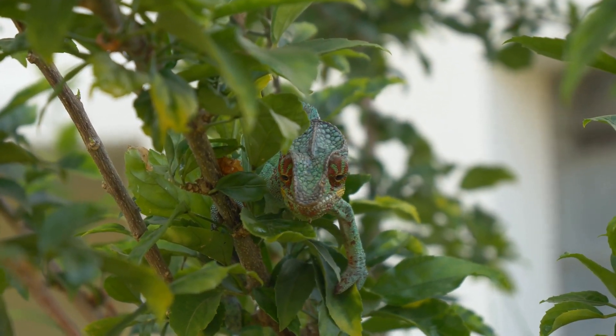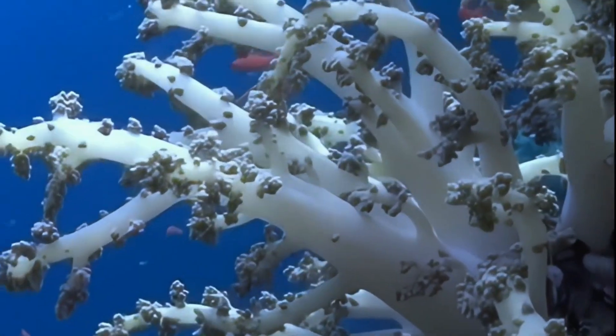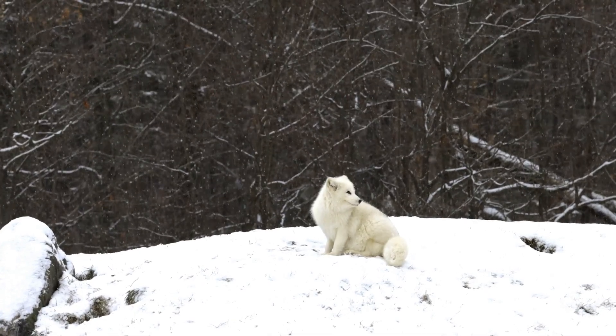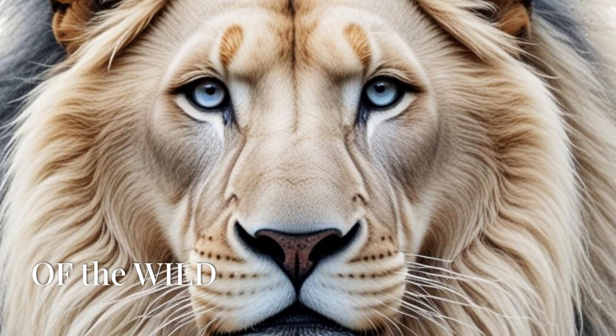Camouflage is a reminder of nature's creativity and resilience. From the forests to the oceans, the deserts to the arctic, these animals show us that survival is an art form. Thanks for exploring with me, and as always, stay wild.